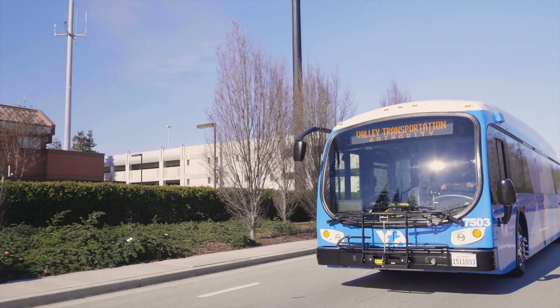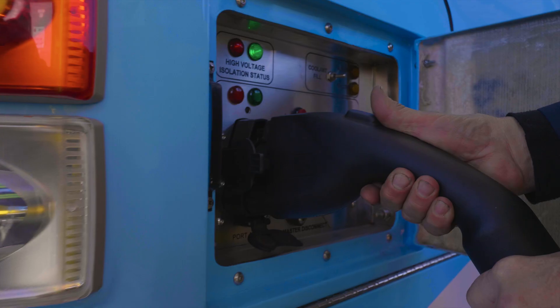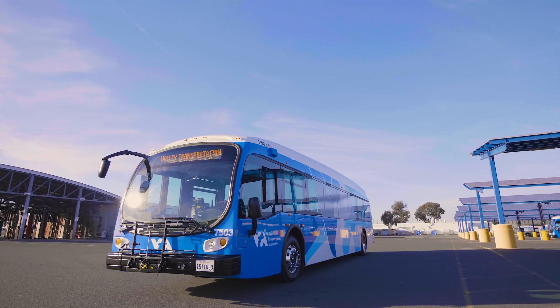The Santa Clara Valley Transportation Authority is piloting a cutting-edge solution that will manage operation, charging, and energy consumption of electric buses, while reducing the impact on the state's electricity grid.